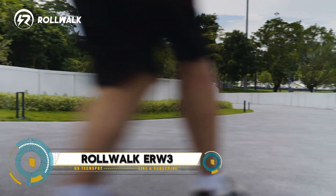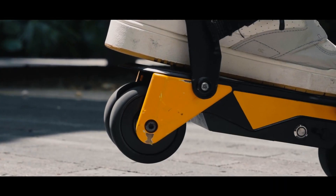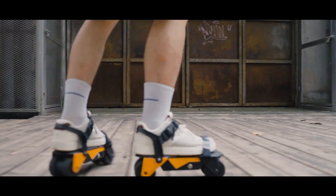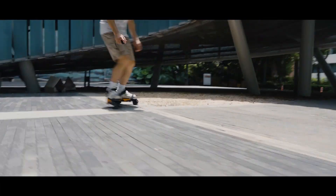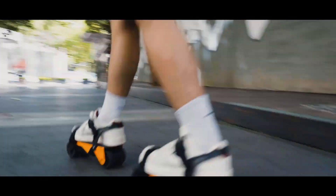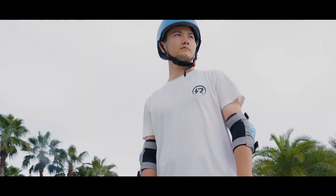The Rollwalk ERW3 electric skates are a futuristic personal transportation device designed to provide a fun and efficient way to get around. These electric skates feature compact motors that allow users to glide smoothly at speeds of up to 15 miles per hour, making them ideal for short commutes or leisurely rides.